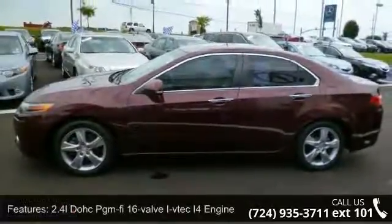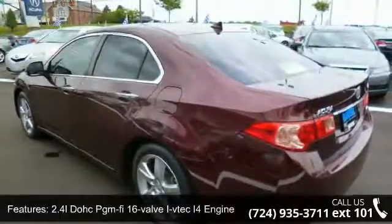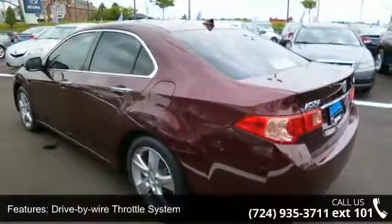Enjoy these notable features: 2.4L DOHC i-VTEC 4-cylinder engine, drive-by-wire throttle system, and front-wheel drive.